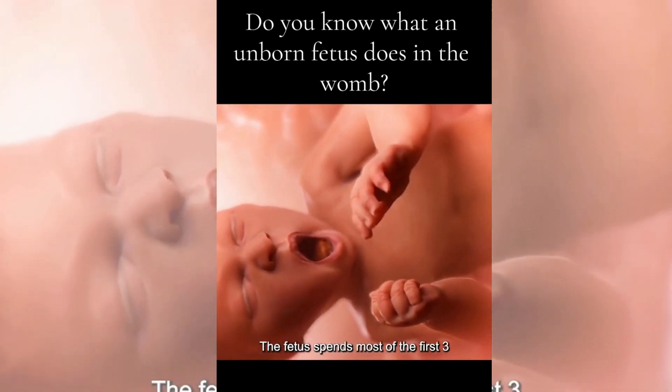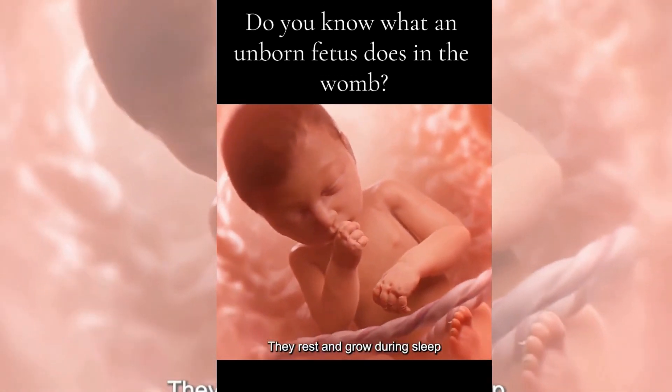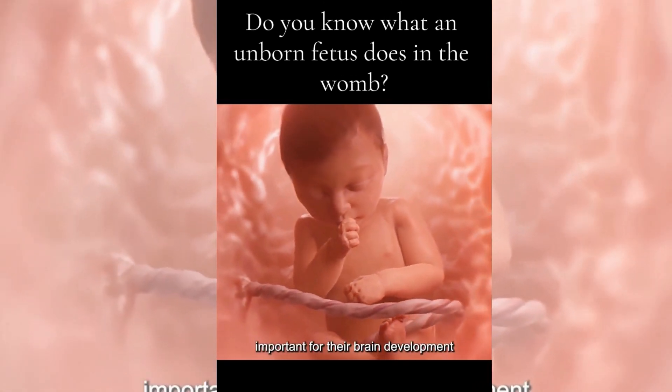Fifth, sleep. The fetus spends most of the first three months in the mother's body sleeping. They rest and grow during sleep, because sleep is very important for their brain development.